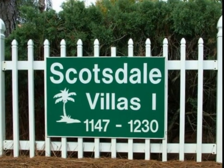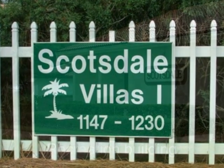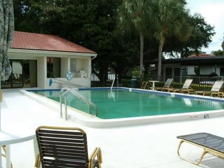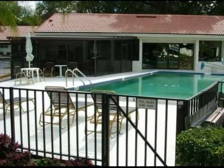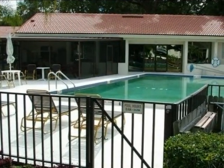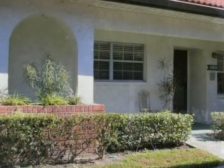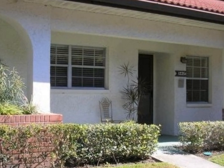Scottsdale Villas, conveniently located just off County Road 1. Enjoy maintenance-free living. A recreation building and community pool provides plenty of opportunity to meet your neighbors. Let's go inside this two-bedroom, two-bath villa and take a look.